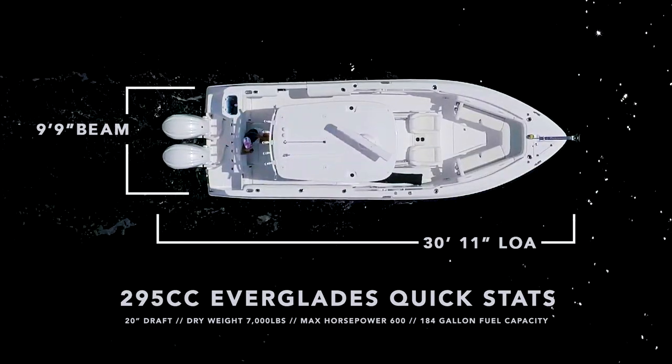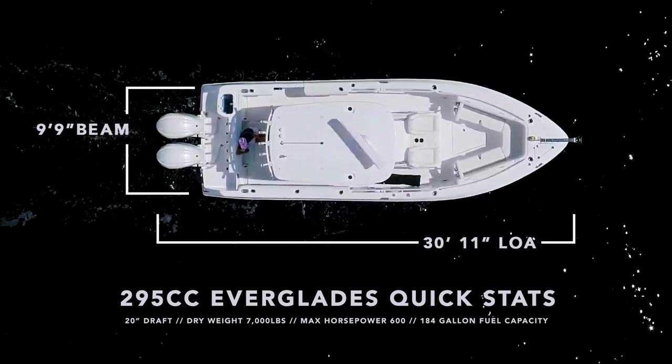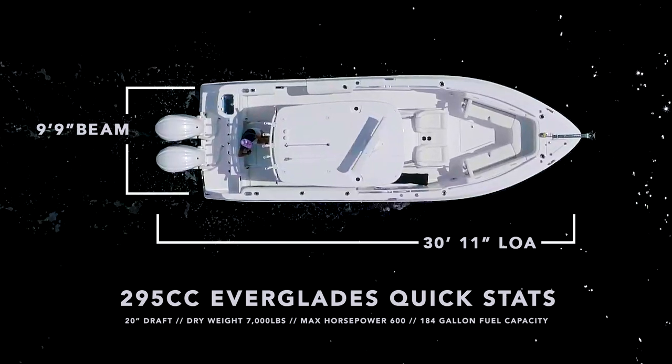The Everglades 295 sits at 30 feet 11 inches with the motor, a 9-foot 9-inch beam, 20-inch hull draft with a dry weight of 7,000 pounds.